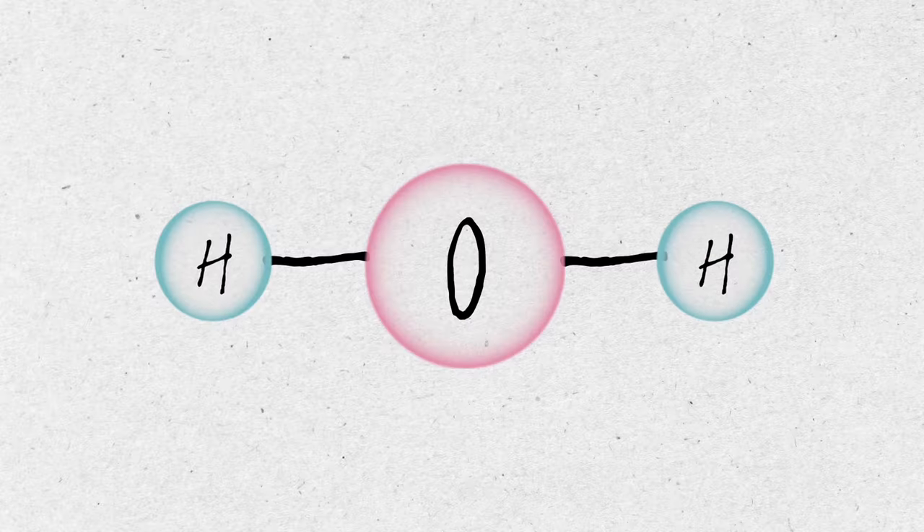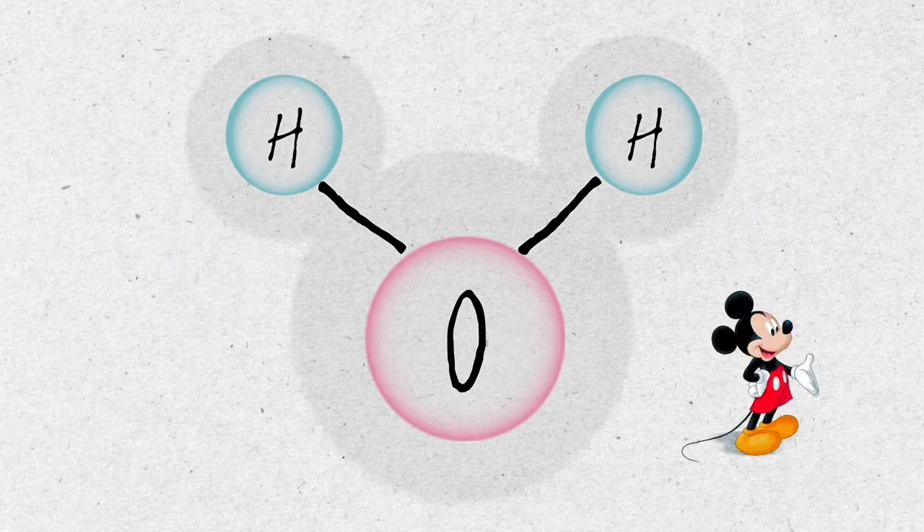As we know, similar charges repel and opposites attract. According to this rule, a water molecule must be linear — but it's bent and looks like a Mickey Mouse.